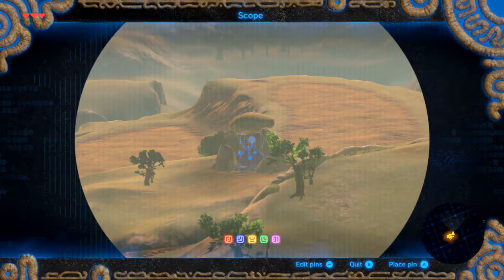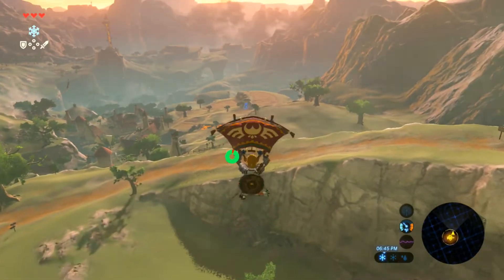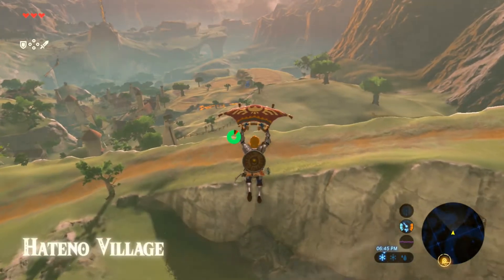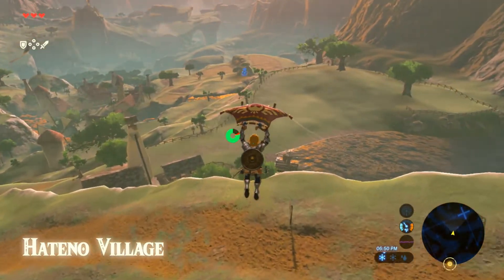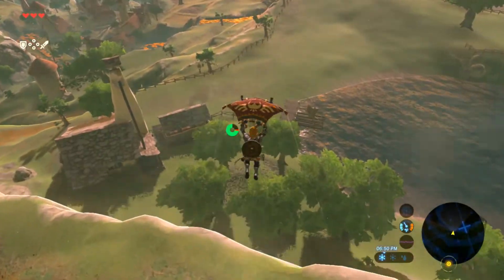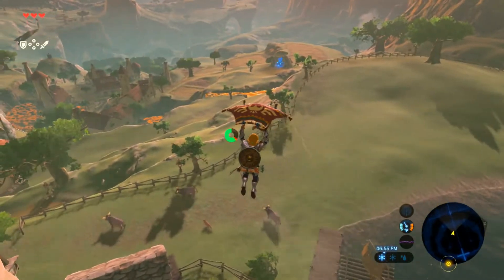We're going to fly over to the blue flame. Double tap X in the air and we're flying — this skips out all the unnecessary walking.